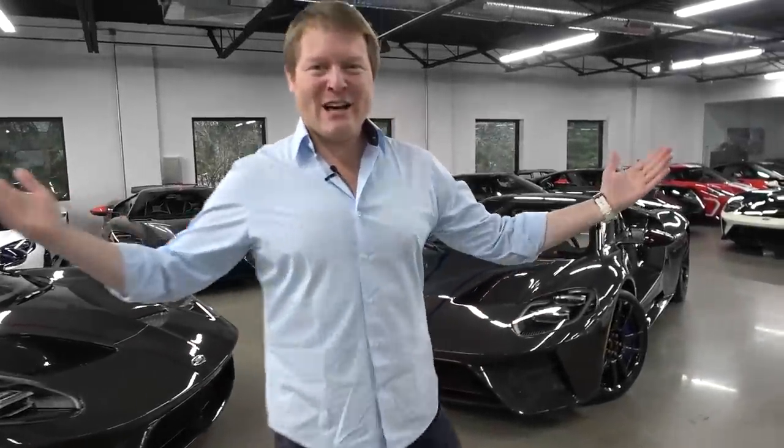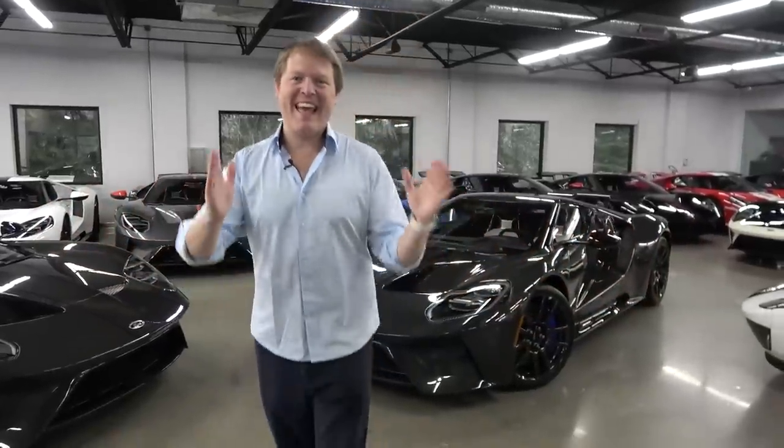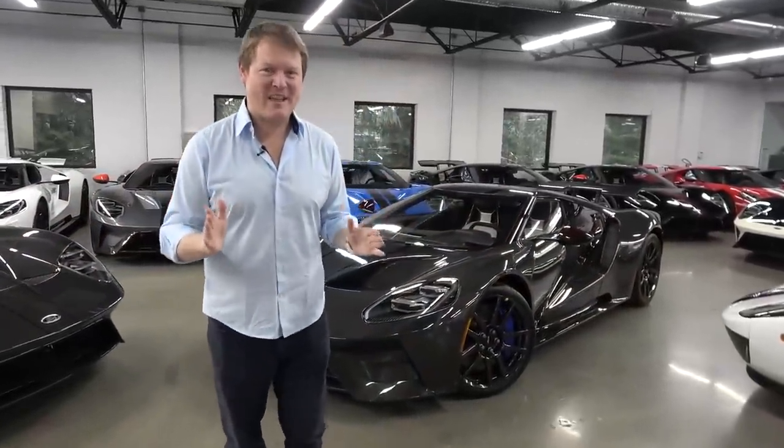Hi guys, I'm Shmi. Hello and welcome back to the channel where today is a very special day.